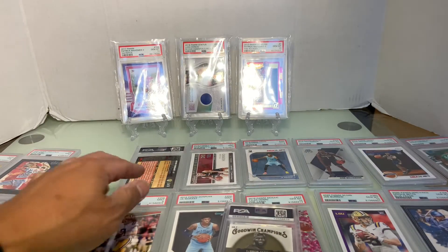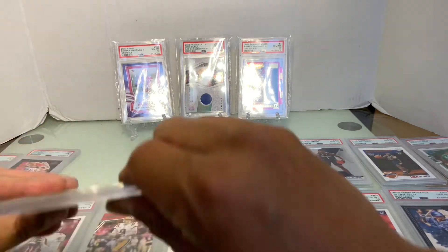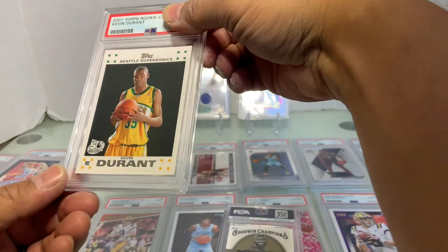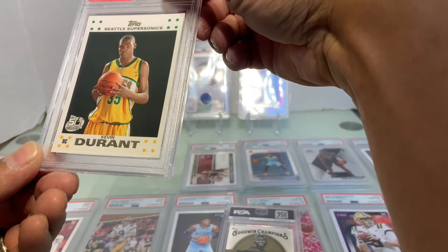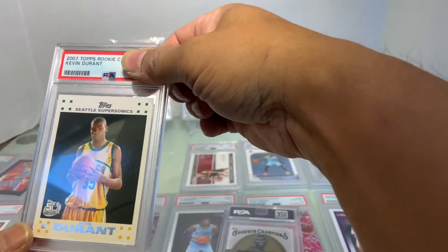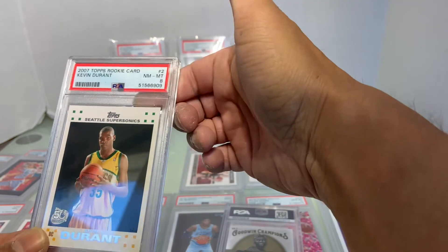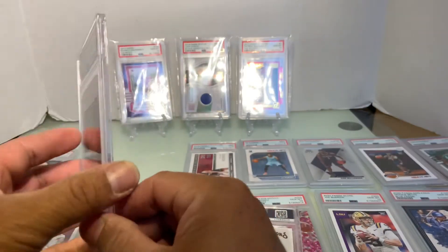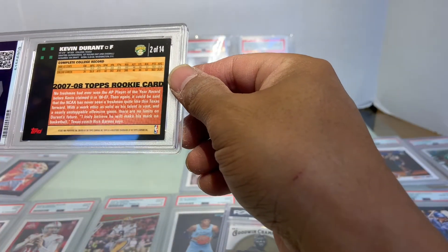Let's go with the Kevin Durant rookie card — look at that thing. I cut this off of a reclaim box. I know it's pretty rough in the back, so we put it as low as a six. And we got a Near Mint 8! Interesting — still pretty rough in the corners.